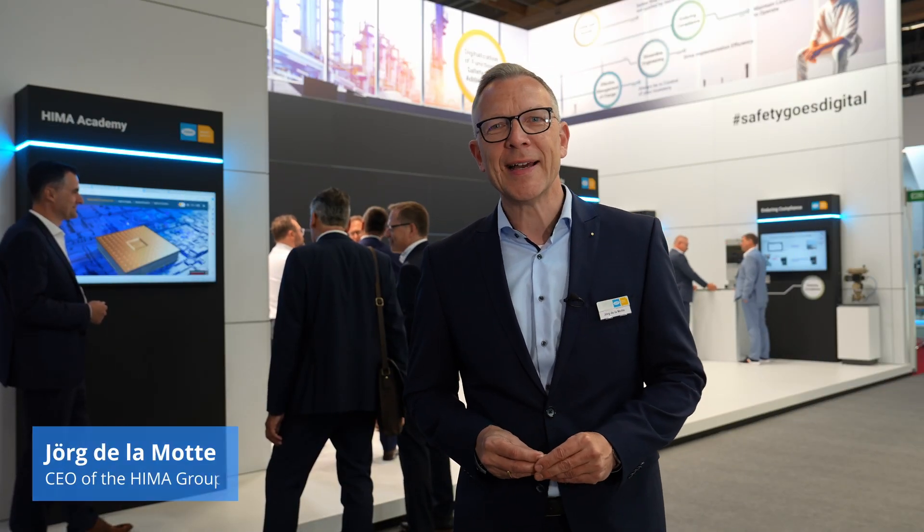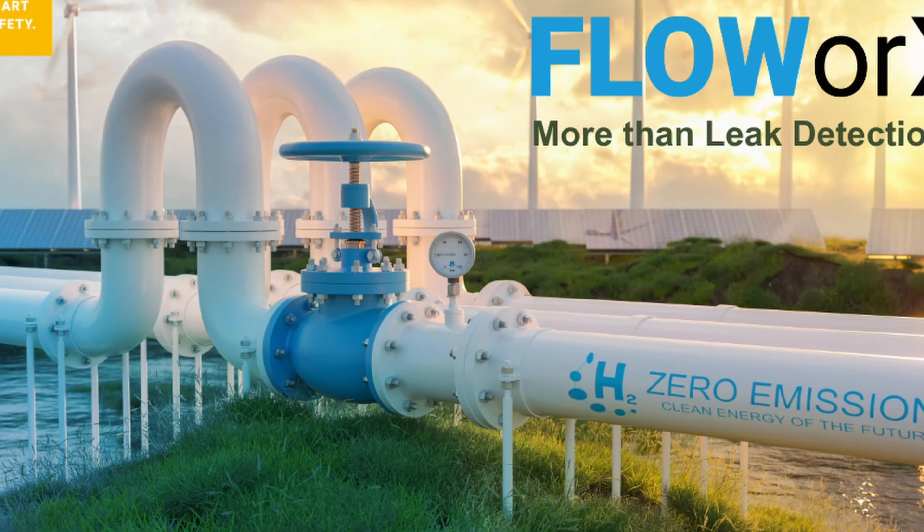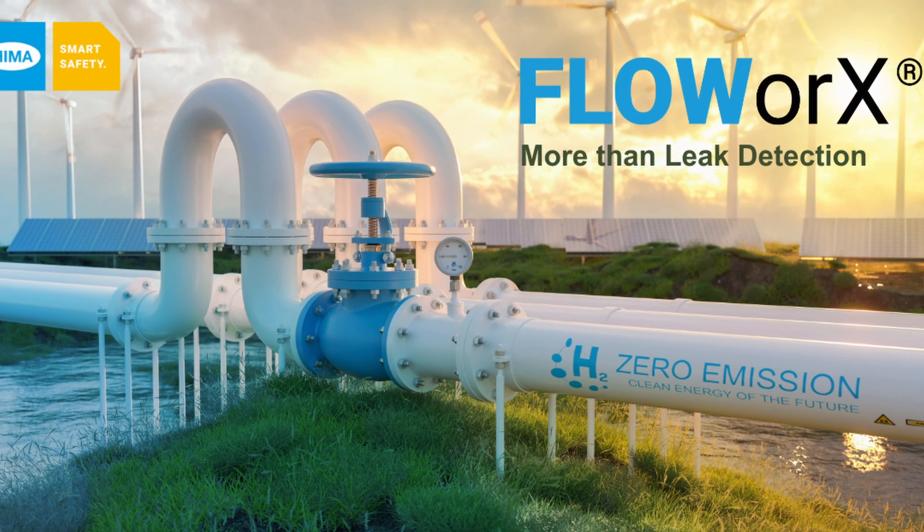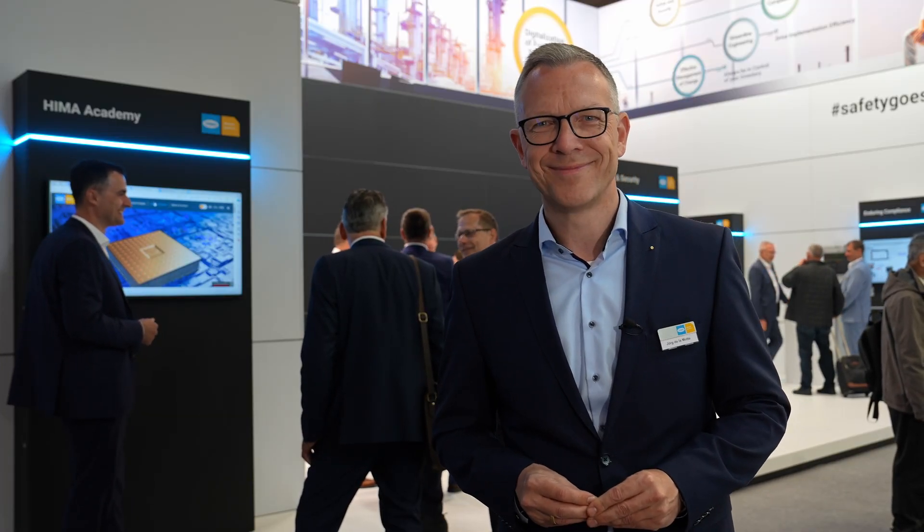Enjoy your visit here at our ACHEMA booth. The team is ready to go and looking forward to discussing with you the showcases, but also solutions for your specific challenges. If you are not able to make it to ACHEMA, no problem — you are always welcome to visit our Customer Solutions Center in Brühl or one of our eight regional centers worldwide. Finally, I would like to mention that we are also presenting here a new version of our Flowworks pipeline protection software, which is now also hydrogen-enabled and combined with our long-term expertise in hydrogen applications. There's a lot we can offer. Enjoy your visit and afterwards have a safe trip home. Thank you.